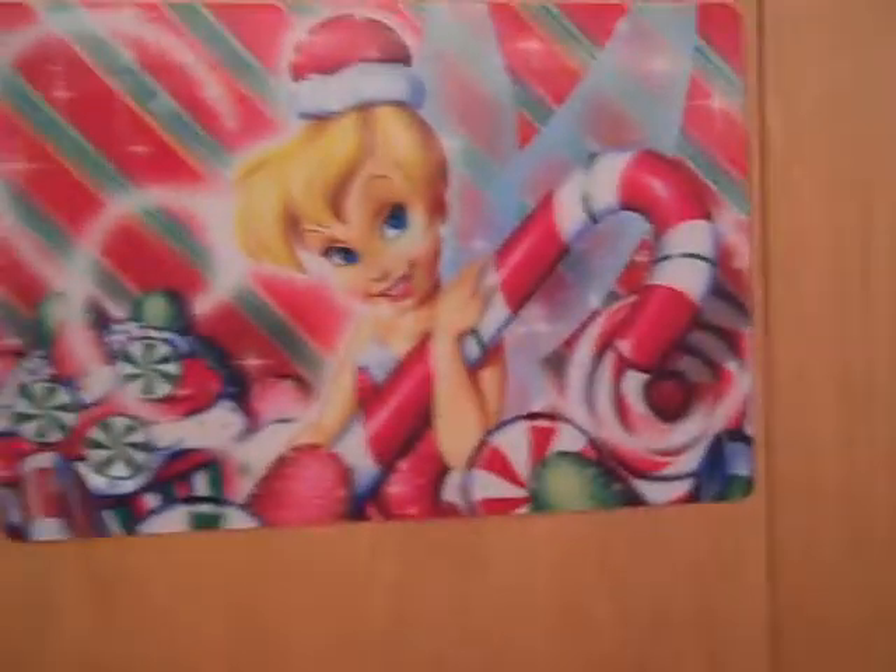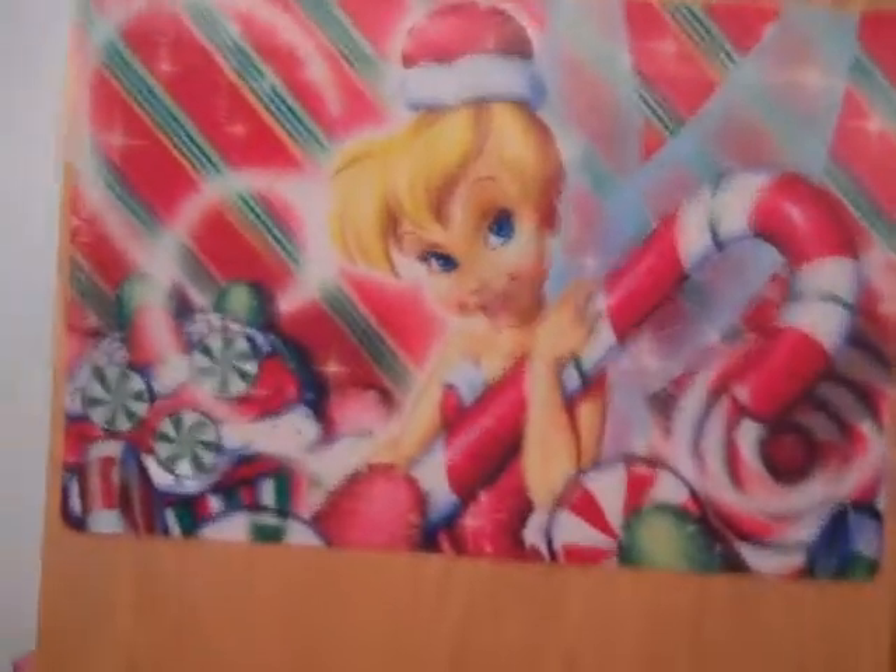This is my closet where I put my Tinkerbell — it's a placemat but I use it as decoration. I don't think you can tell in the video, but it's holographic, I promise.